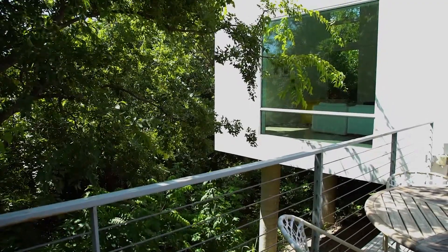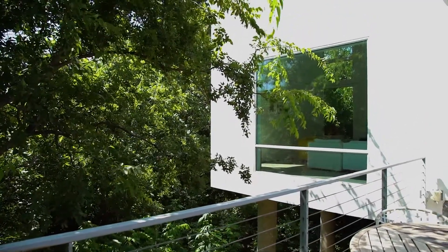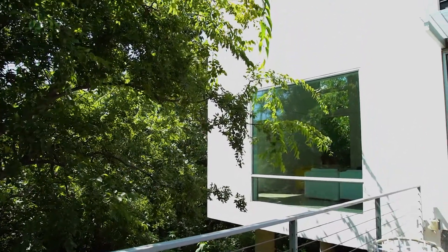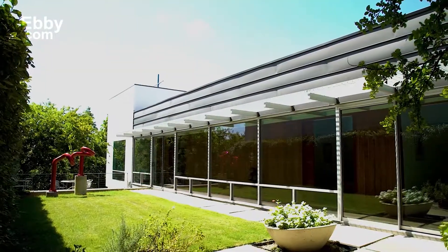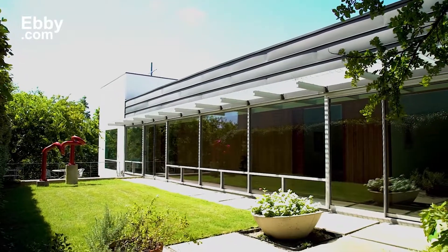The home cantilevers over a cliff, which nestles part of the house within the trees. This private and spectacular view makes the marvelous garden the ideal spot to entertain and escape to in the summer.